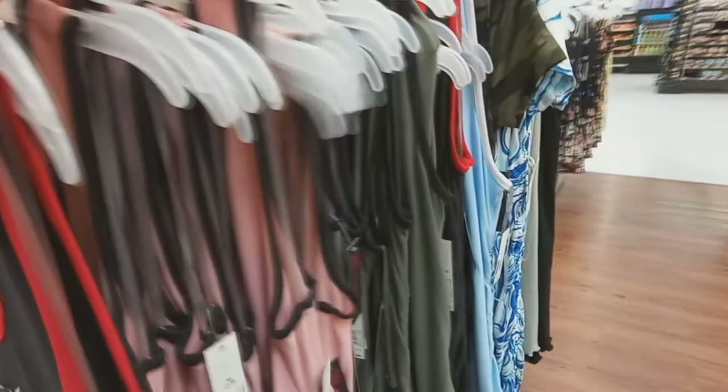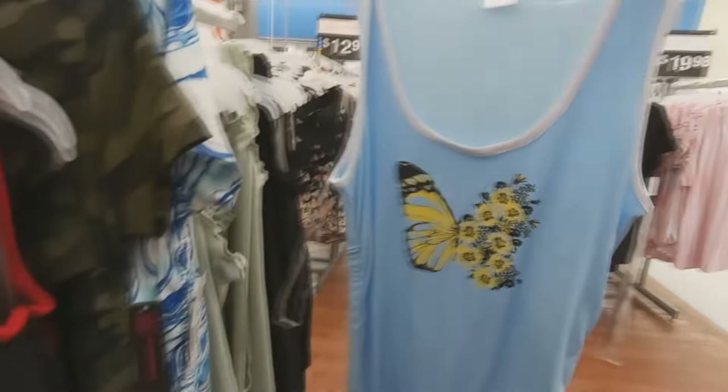And then this one has a sun on it, sleeves out. They have a green one as well — that one says "good vibes," made the same exact way. Butterflies!